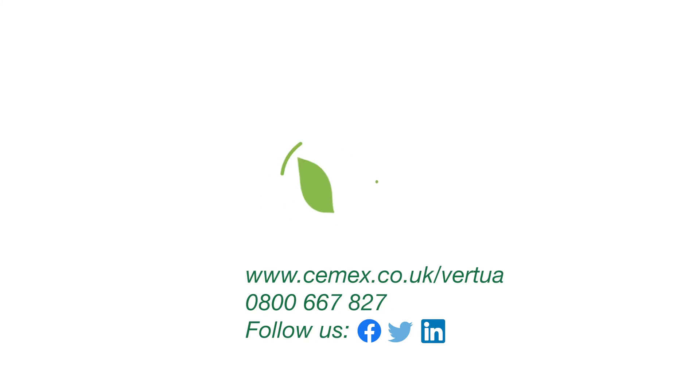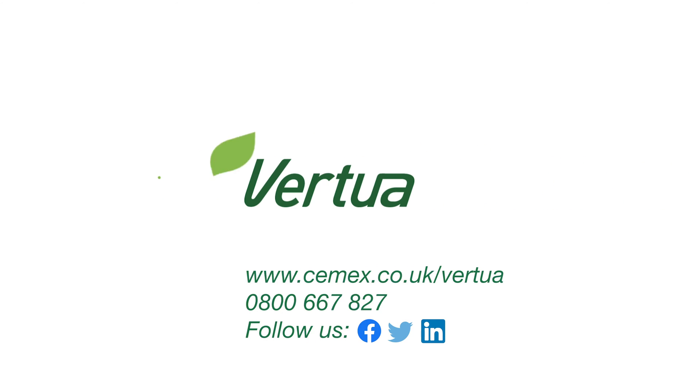Building with Virtua concretes can help you meet your companies and your clients' net-zero targets. To find out more, simply call our Product Support Helpline or visit our website.